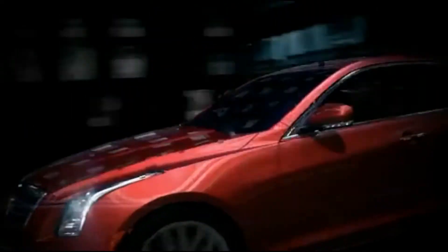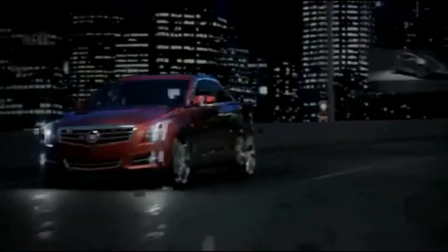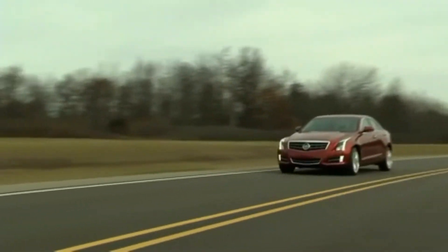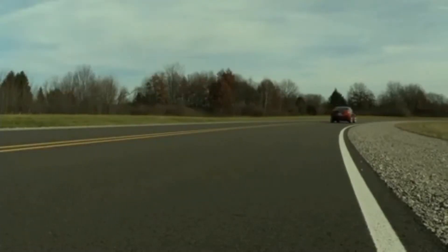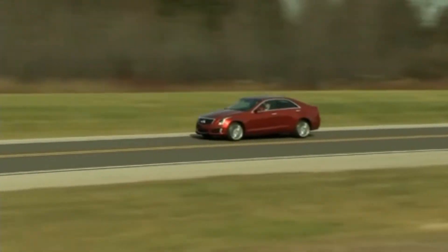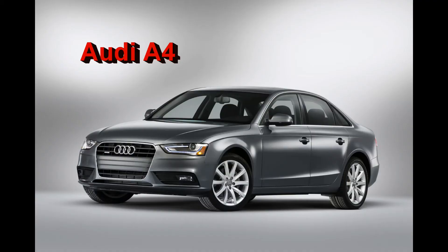The ATS shares all three of its engines with other General Motors vehicles, but most everything else about it is new. The chassis is purpose-built for sporty handling and delivers a 50-50 weight balance. The body launches the next phase of the art and science styling philosophy that put Cadillac back on the map with edgy cars like the CTS, and the cabin achieves a level of quality unmatched by any other American car.